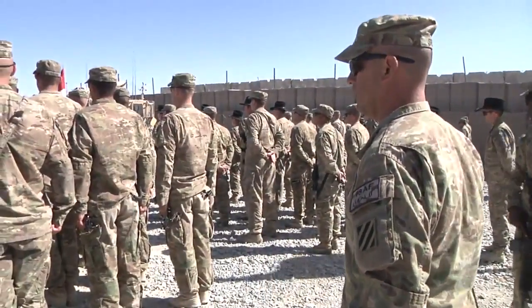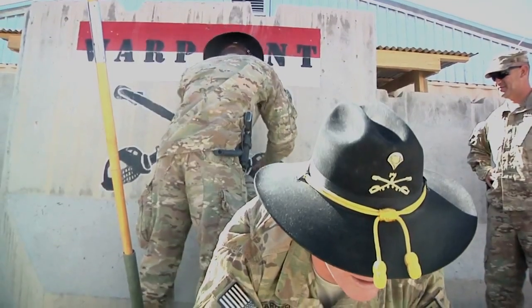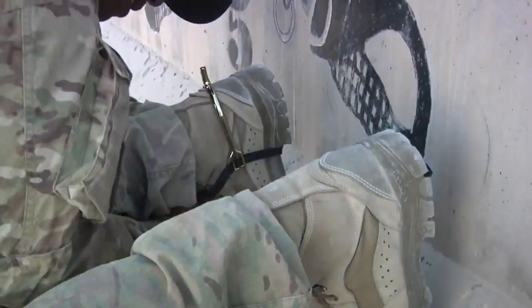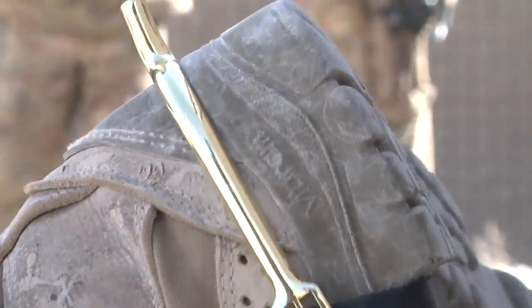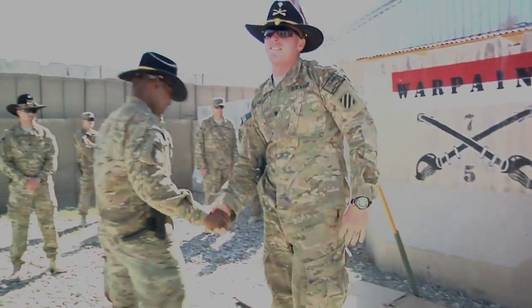In keeping with even more tradition, platoon sergeants and 1st sergeants outfitted their cavalrymen with their new spurs. Usually performed on an actual horse or a sawhorse fitted with a saddle, the war paint T-barrier wall made an excellent substitute. Reporting from FOB Apache, I'm Army Sergeant Alexandra Shea.